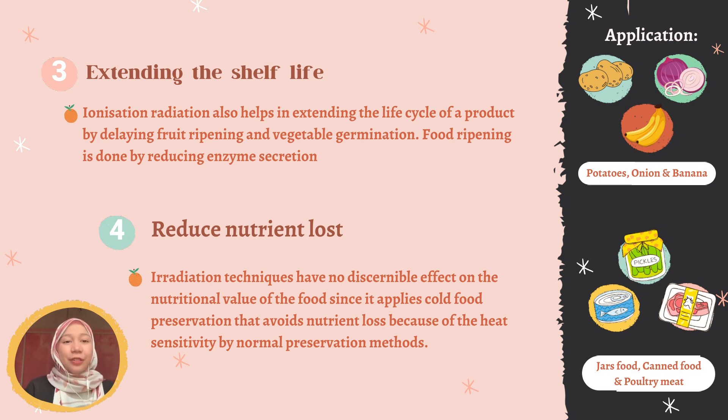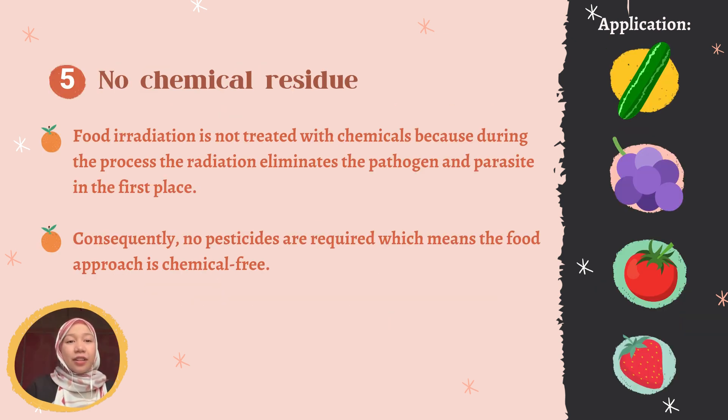Another advantage of food irradiation is reduced nutrient loss. The irradiation technique has no discernible effect on the nutritional value of food since it applies cold food preservation that avoids nutrient loss due to heat sensitivity. Lastly, an advantage of food irradiation is no chemical residue, because during the process the radiation eliminates pathogens and parasites, so no pesticides are required, making the food approach chemical-free.